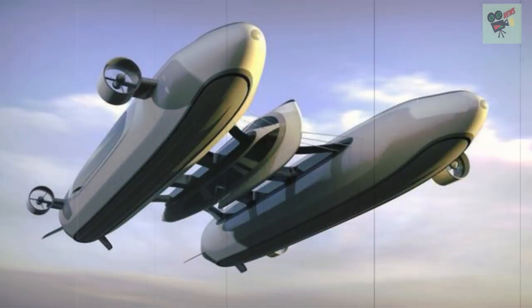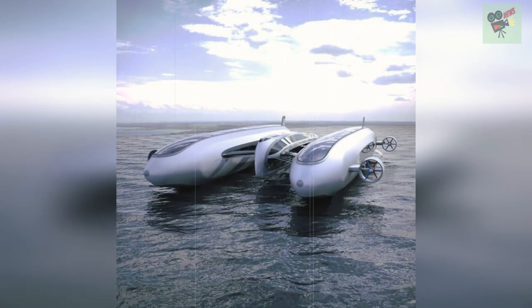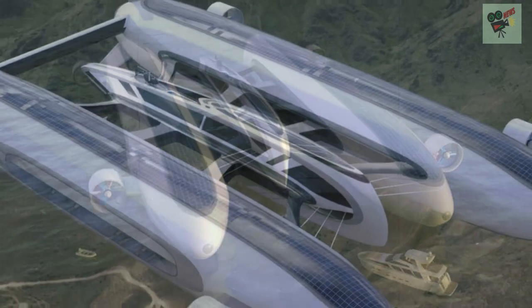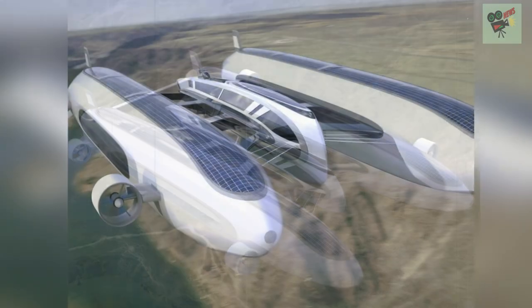The air yacht's twin blimps contain 400,000 cubic meters of compressed helium, propelled by eight counter-rotating electric engines. Powered from ultralight batteries and solar panels, the craft could fly at a maximum speed of 60 knots for more than 48 hours.